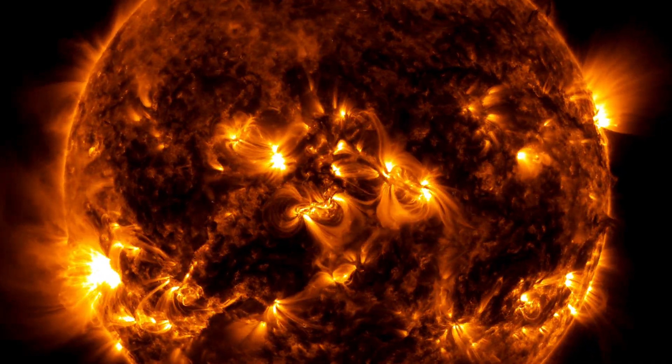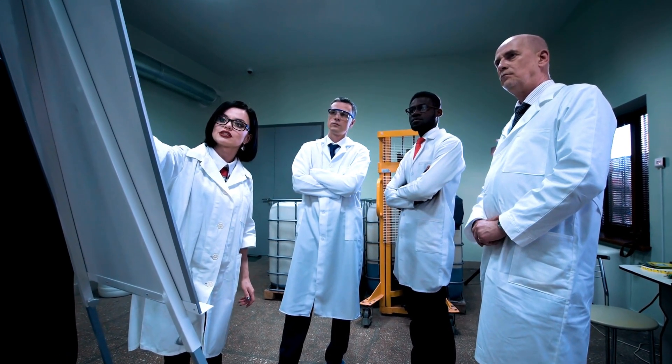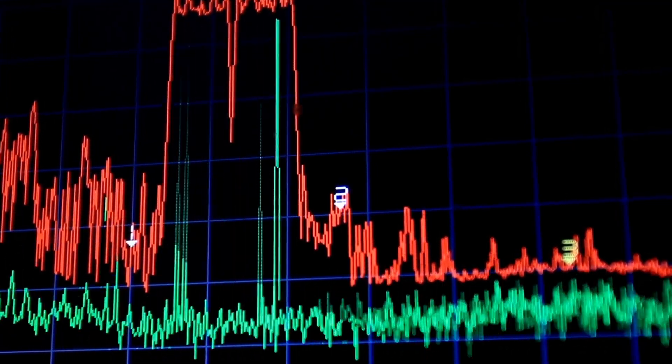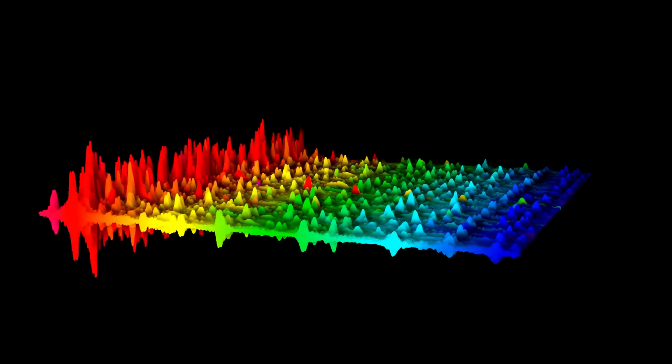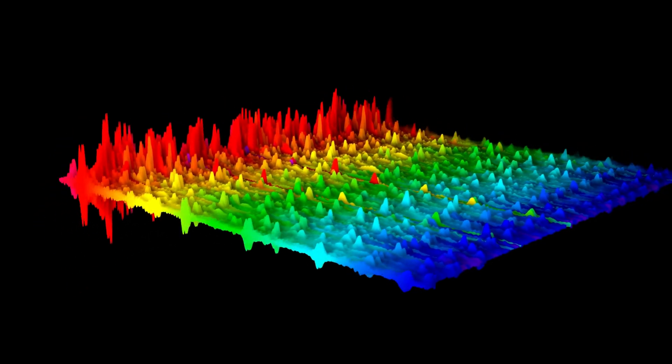When it comes to studying the sun's color in more detail, scientists use instruments like spectrographs to analyze its spectrum. These instruments can break down the sunlight into its component colors, revealing the presence of specific absorption lines, which provide valuable information about the sun's composition and temperature.